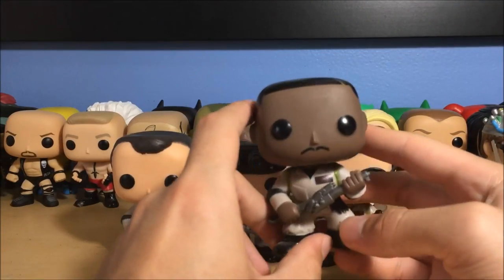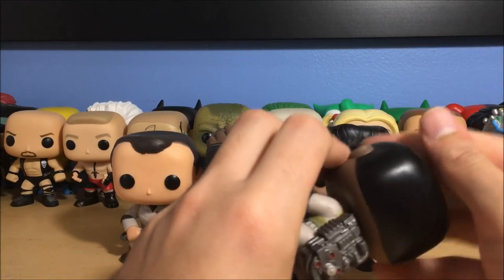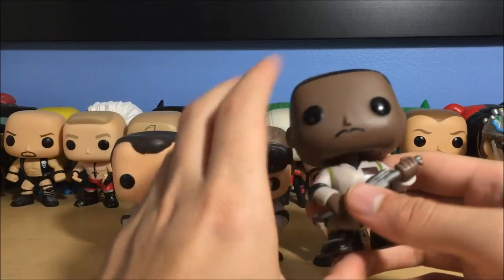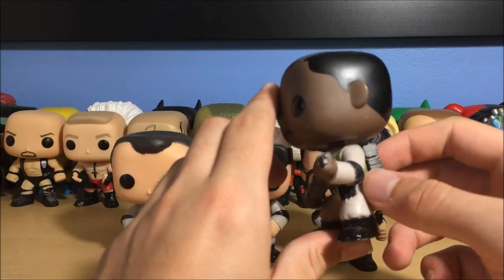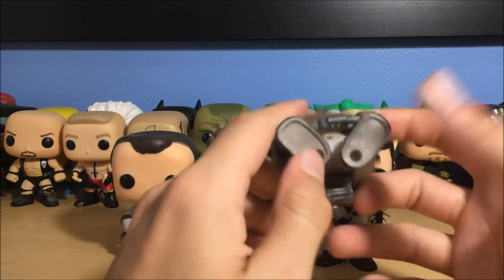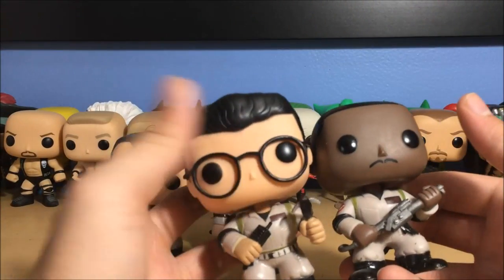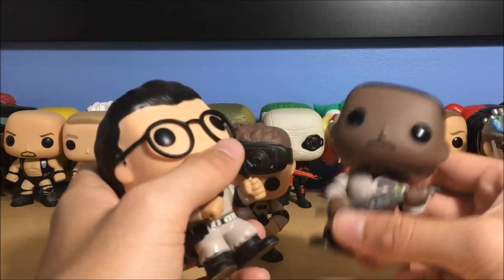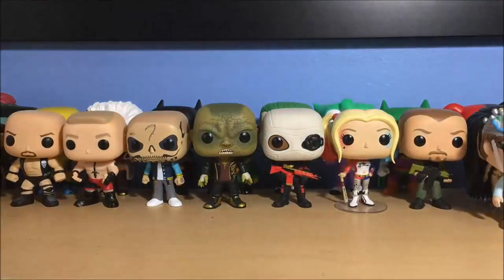Next we have Winston Zeddemore — played by Ernie Hudson, couldn't think of his name there for a second. This Winston also has holes in his feet because he came with the Ecto-1. I actually think this Winston is a smaller mold — look at the body and head size compared to Egon. I think they made him smaller just so he can fit inside the Ecto-1. Winston is slightly smaller than the others, but it's not a huge deal. Those are the four Ghostbusters.